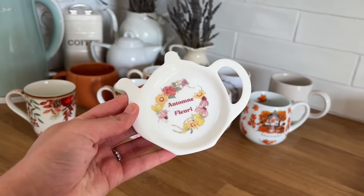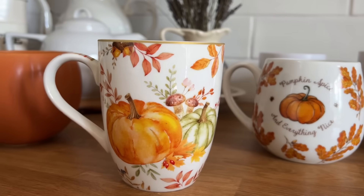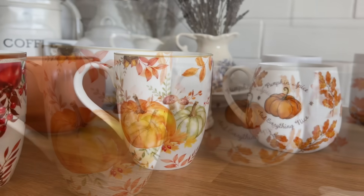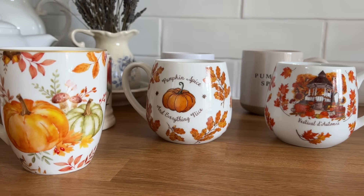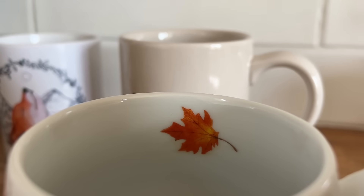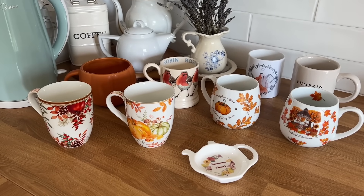Surtout en ce moment, avec les températures qui ont baissé, c'est un réel plaisir de se préparer des boissons chaudes. J'ai une toute petite collection, par choix, car j'essaie de ne pas trop accumuler, même si je l'avoue, c'est dur de résister et de ne pas craquer sur de nouveaux jolis mugs.